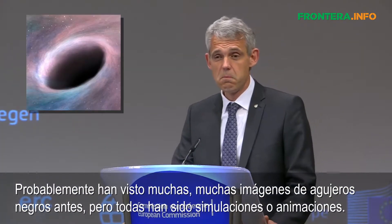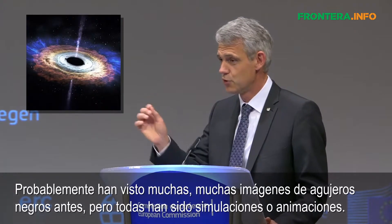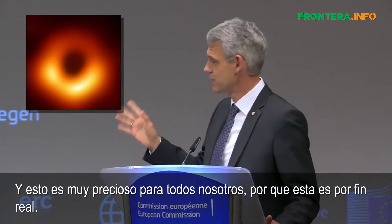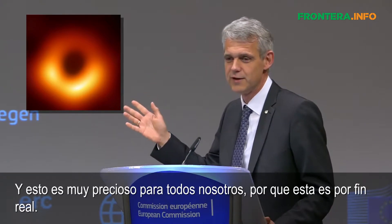You have probably seen many, many images of black holes before, but they were all simulations or animations. And this is so precious to all of us, because this one is finally real.